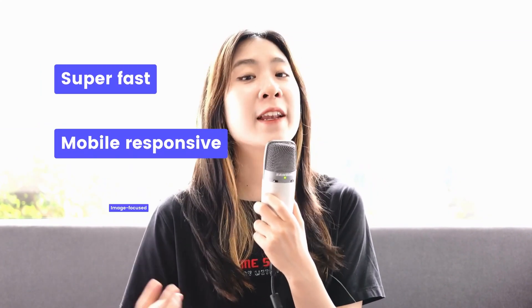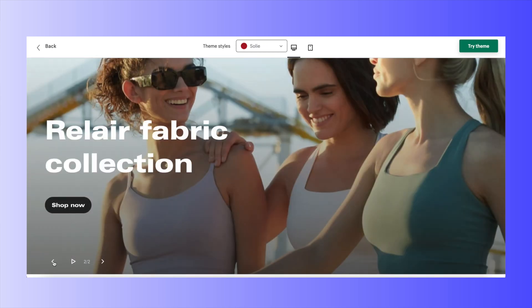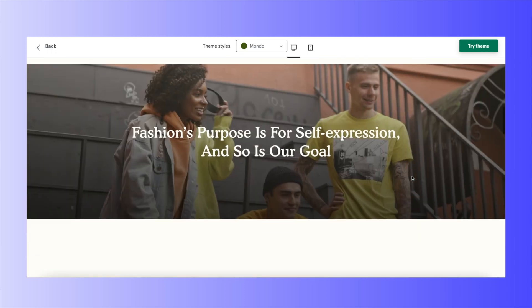If there are three words to describe Bloom theme, they would be: super fast, mobile responsive, and image focused. Tailored for fashion stores, Bloom supports a rich library of elements to present products and images in an eye-catching way — including image and video banners, slideshows, collapsible content, image collages, and image, video, or icon banners with editable text elements.